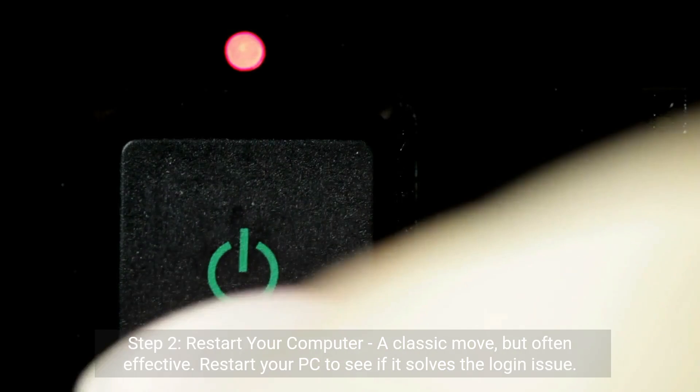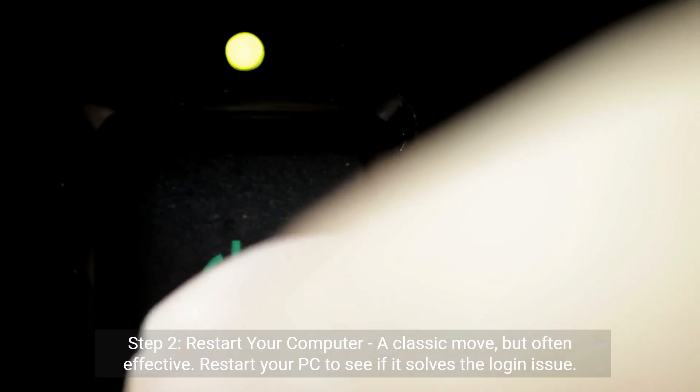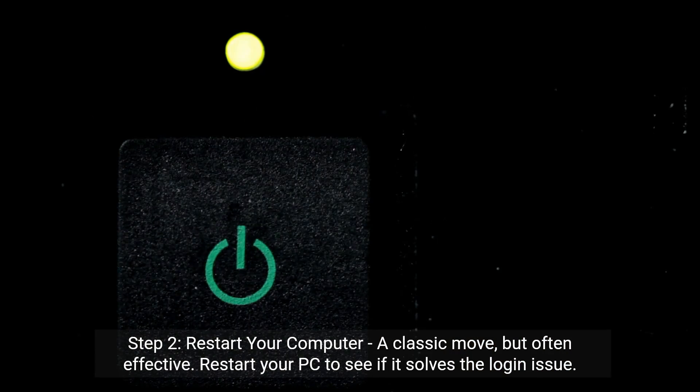Step 2: Restart your computer. A classic move, but often effective. Restart your PC to see if it solves the login issue.